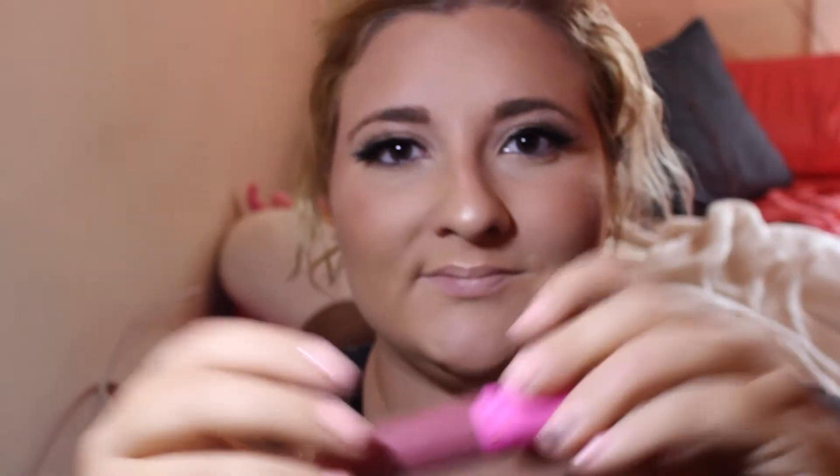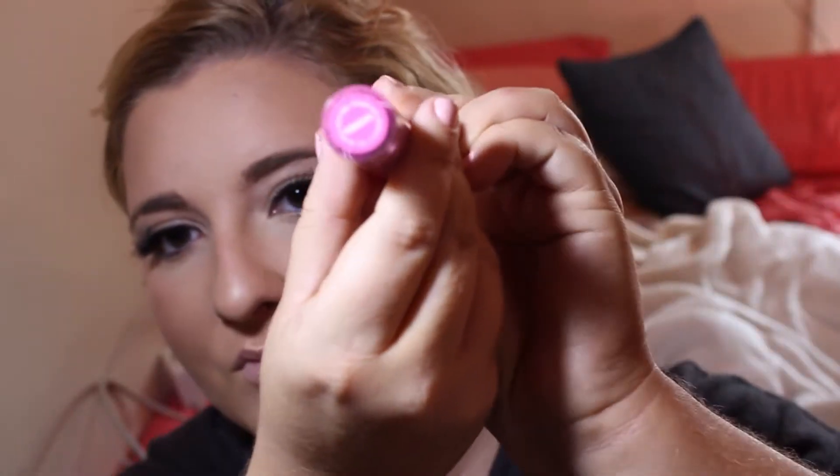For my lips I'm going in with my favorite lipstick of all time — Androgyny by Jeffree Star. I love this color; it's a daily wear for me just because it matches so many different looks.